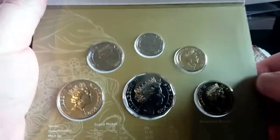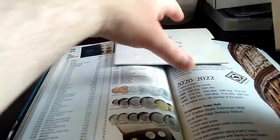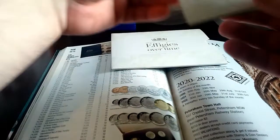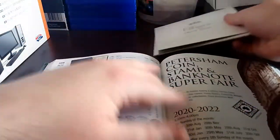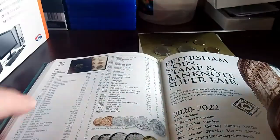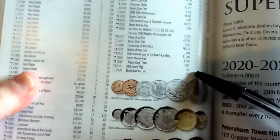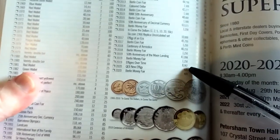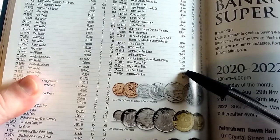It's a nice set. I believe the mintage on these sets is quite low — I believe they're under 10,000. We'll just have a look... so there we are. There's a mintage of 8,987 of these.